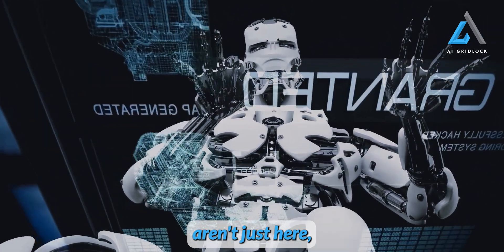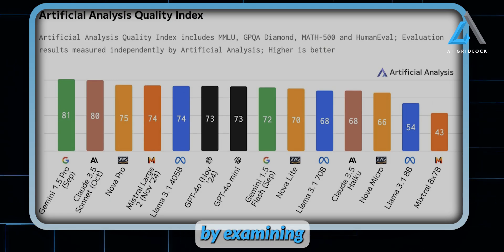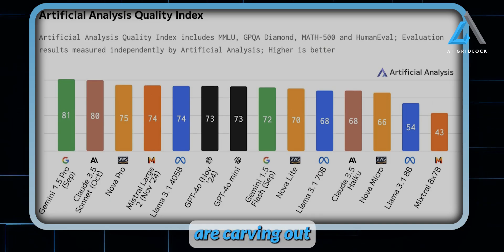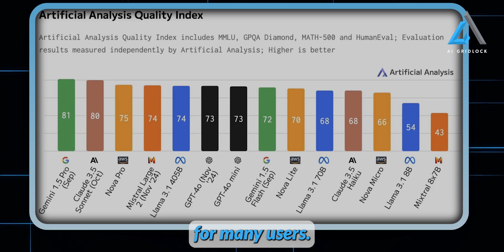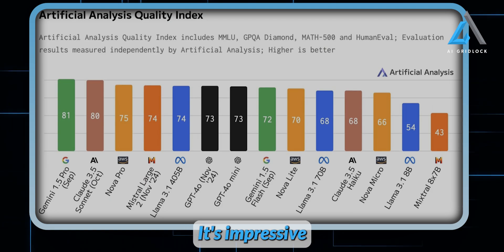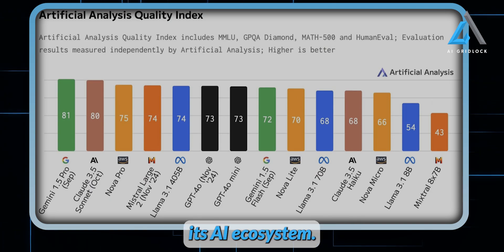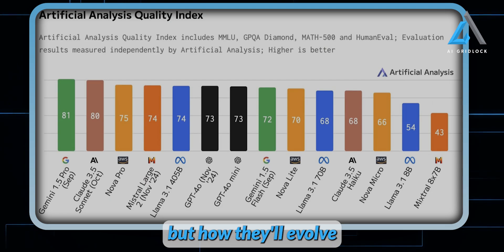Amazon's frontier models aren't just here — they're making a strong impression. Performance-wise, they've already proven to be competitive. By examining the Artificial Analysis Quality Index, it's clear these models hold their own in a rapidly advancing market, carving out a solid place within the AI ecosystem and quickly becoming a go-to solution for many users. While significant adoption may come from Amazon AWS customers, it's impressive how Amazon has managed to launch models that rival offerings from some of the biggest AI names in the industry. As Amazon continues to expand its AI ecosystem, the question isn't just what these frontier models can do now, but how they'll evolve and shape the future.